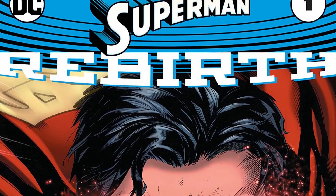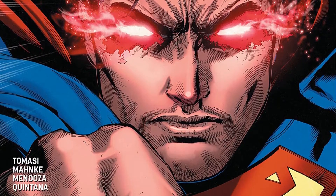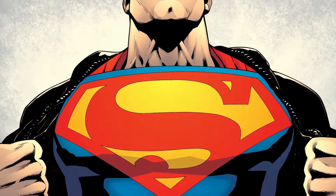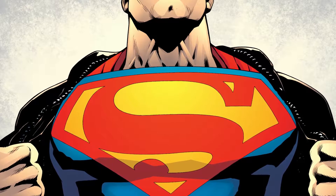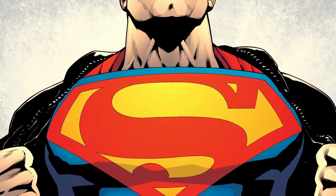Five years later, DC would initiate DC Rebirth. Superman had one of his best runs, and his logo was changed as well. The logo kept the exact shape of the previous one, but removed all of the sleekness and added the lower serif back.